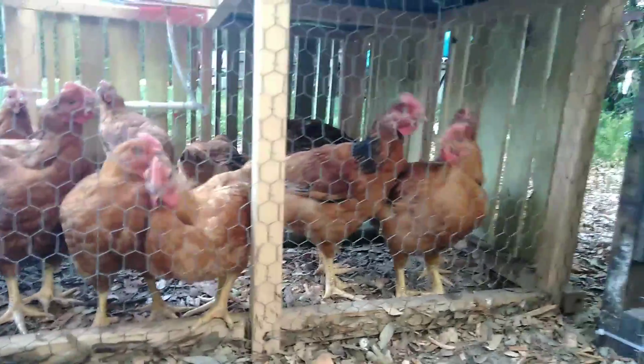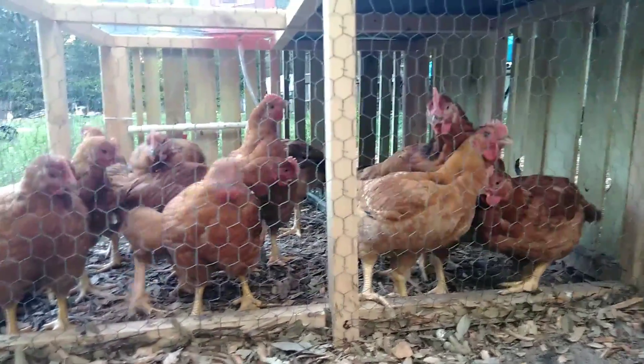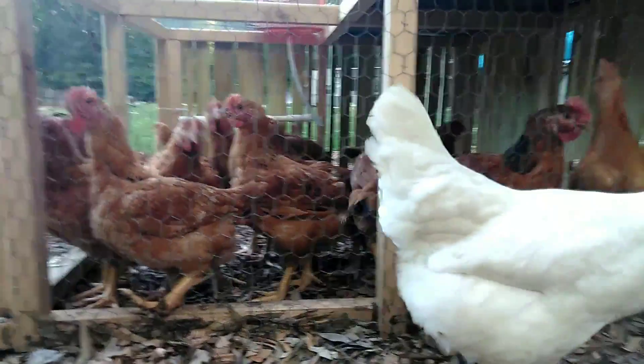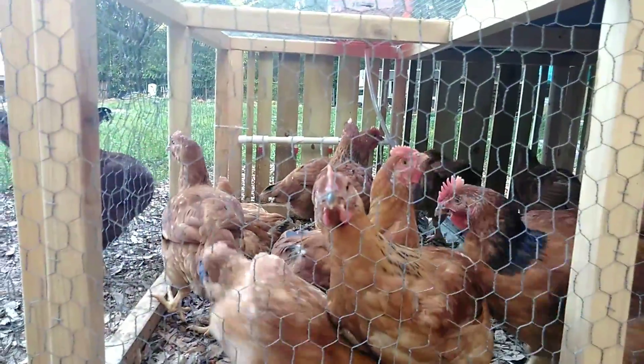Day 48, Red Ranger Broilers. They're eating more than 7 trays of food a day. I'm moving them every morning. There's another chicken — what are you guys going to do about it? You say get out of here! But they're doing really well, getting extremely large.